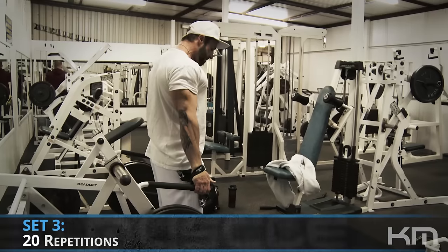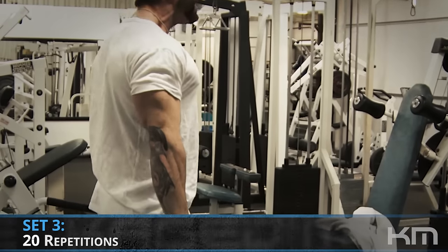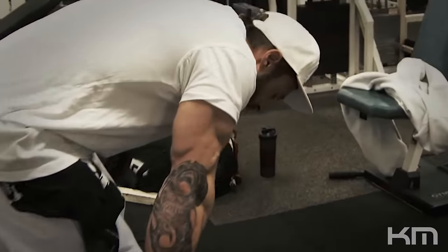For the last set of this exercise, make it the best — 20 straight reps with the same weight you stripped to on the second set. That's traps and delts done; now we move on to triceps.